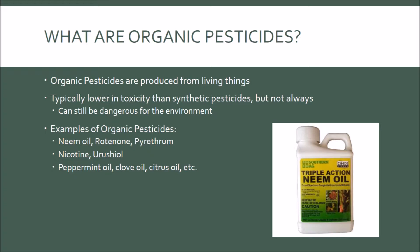Some examples of organic pesticides are neem oil, Rotenone, Pyrethrum, Nicotine, and Urshel. In addition, peppermint oil, clove oil, citrus oils, and several other naturally occurring plant oils are considered essential oils, which can be used as low-toxicity pesticides and are typically less harmful to the environment. The image on the right is a neem oil pesticide that is purchasable at Home Depot.